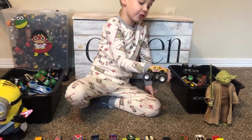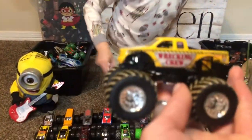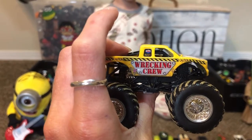Wrecking Crew! It's wrecking — it doesn't have an R in it, it has a W. Wrecking Crew, okay.